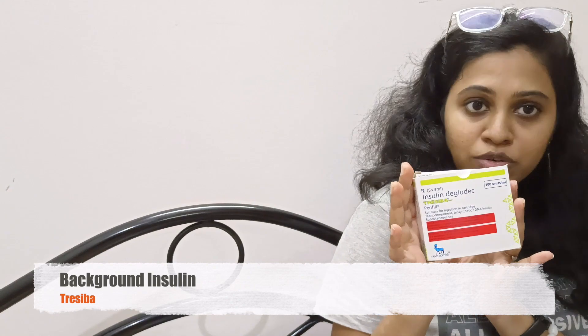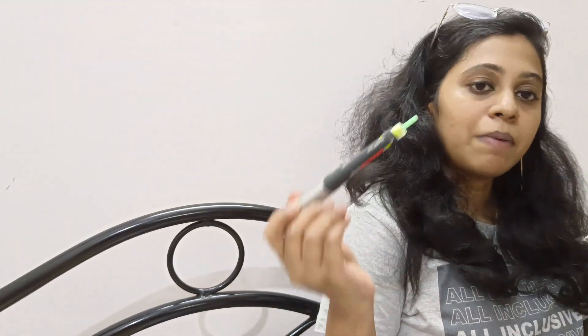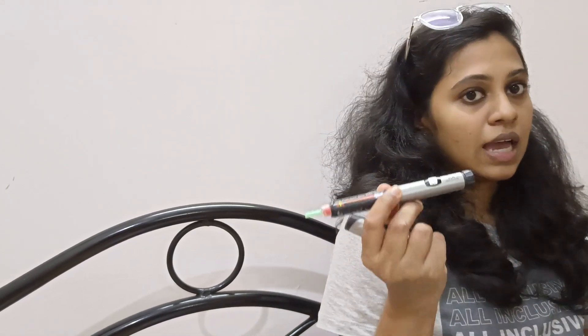The second one is my background insulin that stays active for 24 hours. I take this once in the morning and it stays active for 24 hours to keep my sugars under control and to prevent me from hyperglycemia. I use two types of pen — one for my mealtime insulin, insulin Fiasp, and the second one for my insulin Tresiba, my background-acting insulin. The cartridge can be refilled every now and then, and the needles also need to be changed every time I inject so that I stay hygienic and safe. I can just load my pen like this.